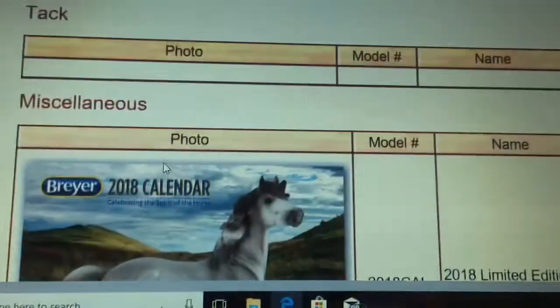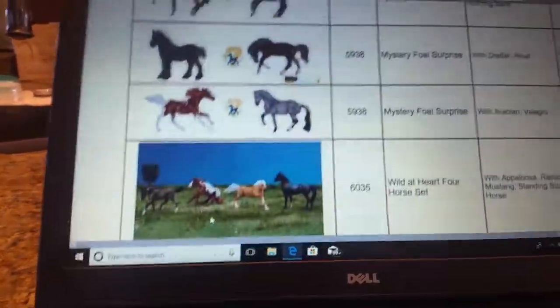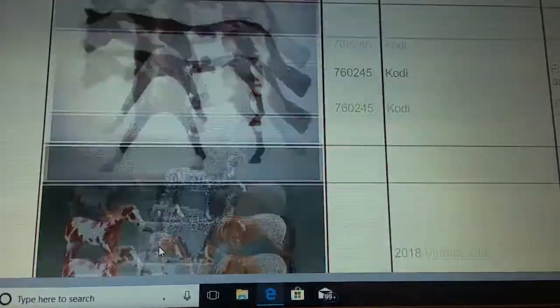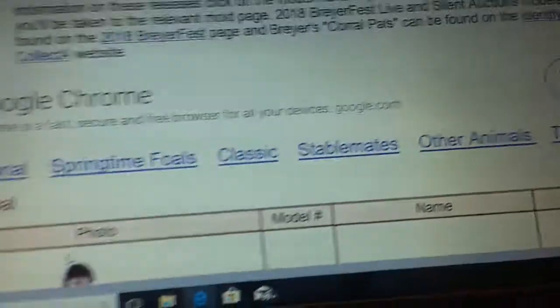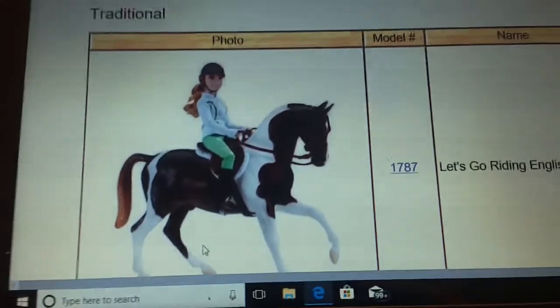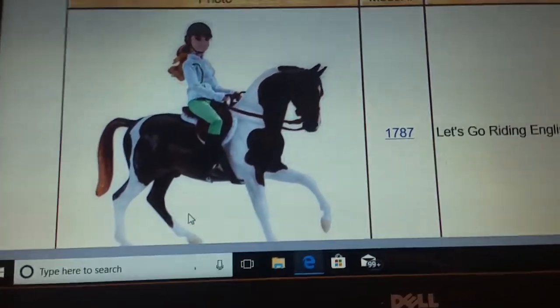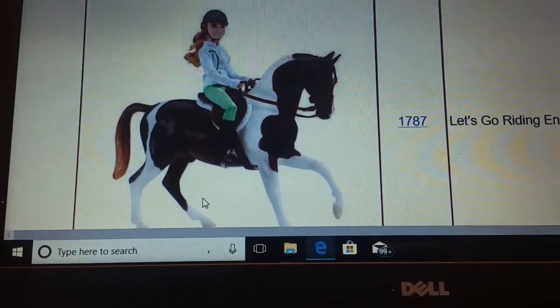So here are all the new Breyers for 2018. They're really cool. I found this website by looking up new Breyers for 2018, and it was the third one that came up for me. But these are the new models that are coming out, so hopefully I can get some of them. I will see you guys next time — thank you for watching. Bye!